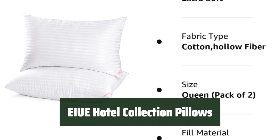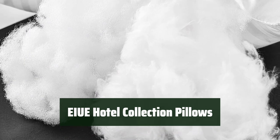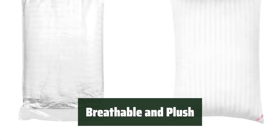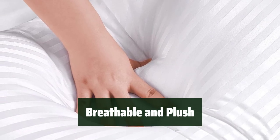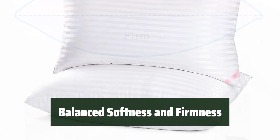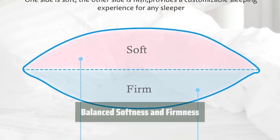Number 2: These pillows are designed to provide a comfortable and supportive night's sleep, making them a great choice for side, back, and stomach sleepers. With a breathable cotton cover and down-alternative microfiber filling, these pillows offer a plush and luxurious feel for a restful night's sleep. The 50-50 blend of hollow fiber and gel fiber provides a balanced combination of softness and firmness, ensuring a comfortable sleeping experience.